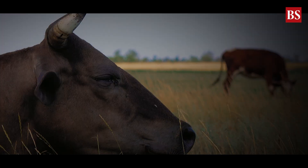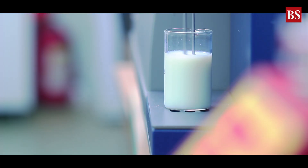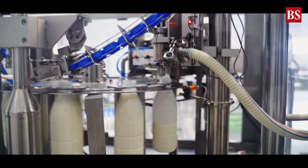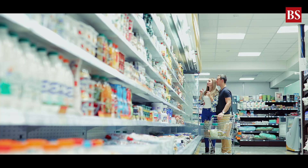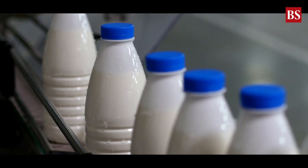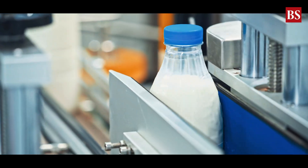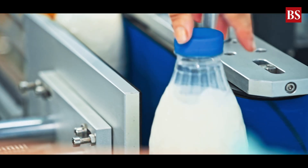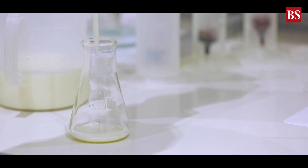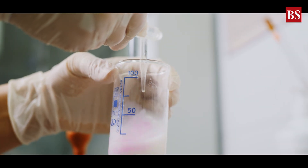So what does milk without cows really mean? It's not just about technology — it's about transformation. It's about reimagining one of humanity's oldest foods through the lens of modern science. From Israel's supermarkets to Indian labs, the definition of dairy is being rewritten. It might take years for consumers to fully embrace it, but one day soon, the milk in your fridge may not come from a cow at all — it may come from a fermenter. Thanks for watching this explainer. For more deep dives into science, sustainability, and innovation, follow and subscribe to Business Standard.